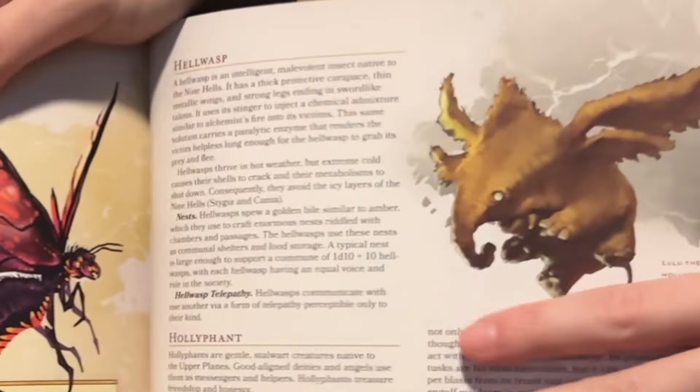Baldur's Gate: Descent into Avernus. While you might think that it's going to center around the happenings in Baldur's Gate, and that we might be talking about the awesome gazetteer that's included for that particular location, actually the tips that we get today are about law and chaos. We're going to start with the legalese before we move on to inject a little bit of chaos into our games.